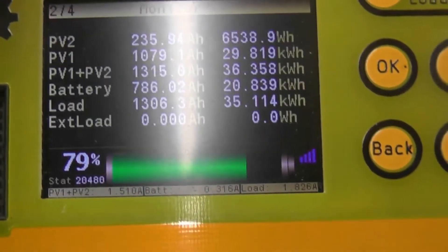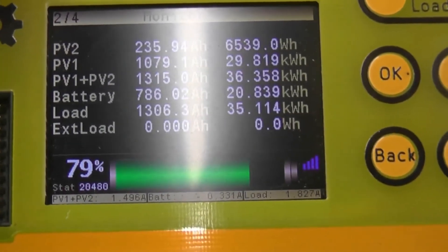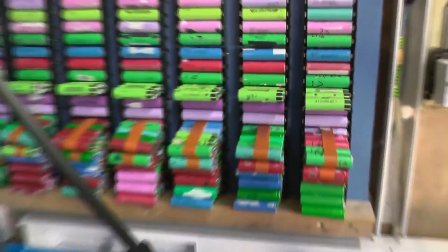We have pulled 35 kilowatt hours out of the bank — 29 from PV1, 6.5 from PV2 — so 36.3 kilowatts going in. I'm over the moon, it's done its job.